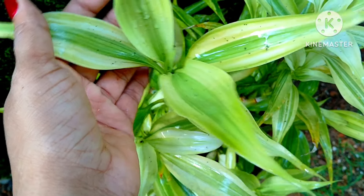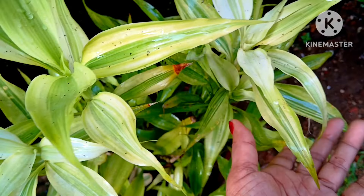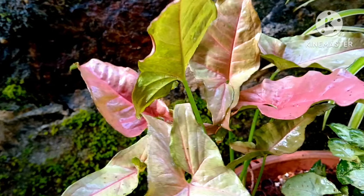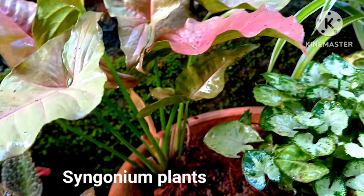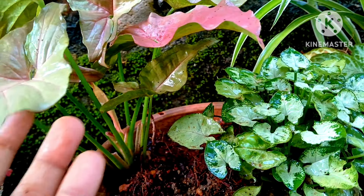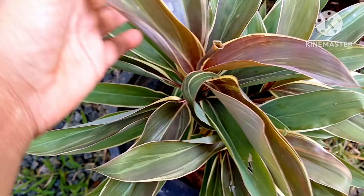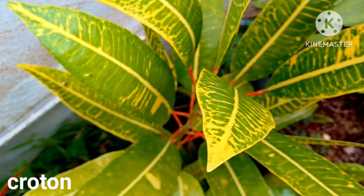These are variegated leafy plants — you can allow them to get some medium to partial sunlight. They are happy in a shady corner and a little bit of sunlight is okay. Syngonium plants also grow well in the shade — beautiful house plants and indoor plants. There is also a Dracaena variety and colorful decorative cotton plants.